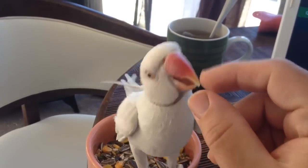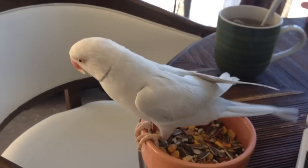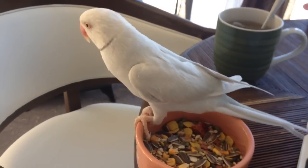Get your pellet and your greens in there. And he has full flight so he can fly around the house.